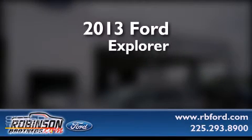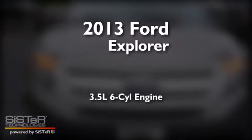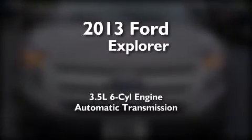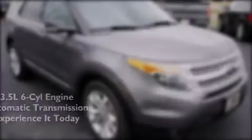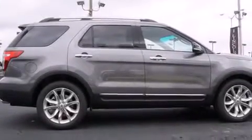This is a brand new 2013 Ford Explorer. It has a 3.5-liter, six-cylinder engine and an automatic transmission. Its top features include Hill Start Assist.